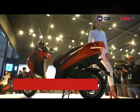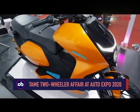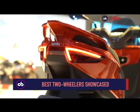It was a very tame affair as far as two-wheelers were concerned at Auto Expo 2020, with many two-wheeler manufacturers giving the biennial event a miss. Nonetheless, here is a look at the best two-wheelers of the 2020 Auto Expo.